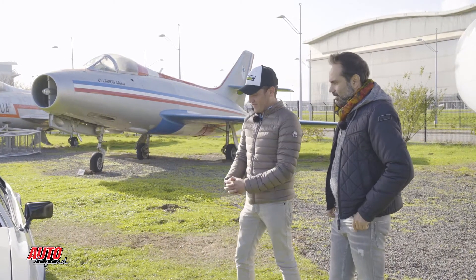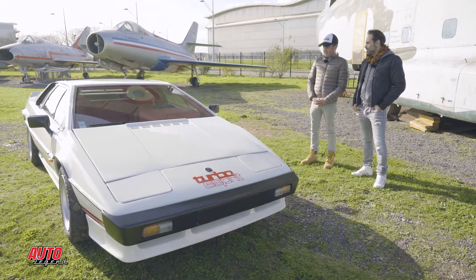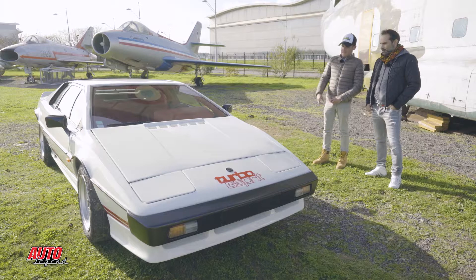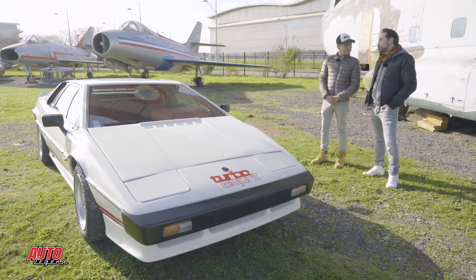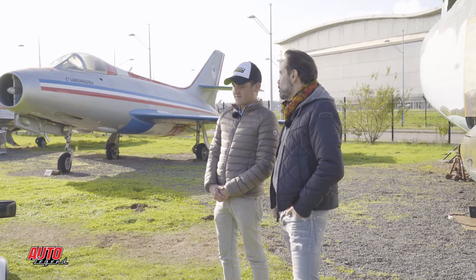Je te propose de te laisser en compagnie de notre consultant qui connaît très bien les circuits. Merci de m'accueillir, avec plaisir. Je suis ravi de pouvoir découvrir cette Lotus Esprit. Au niveau du design, je trouve ça juste magnifique. Elle me fait penser un peu à la DeLorean. C'est Giugiaro — oui, c'est le même designer. C'est d'une part le même designer et le même ingénieur. Et les gens le savent peu, mais c'est Lotus qui a construit la DeLorean, enfin le prototype.